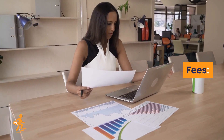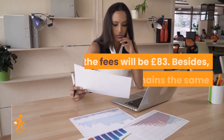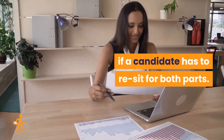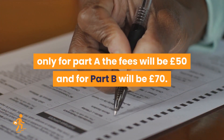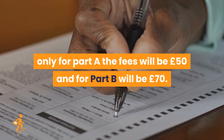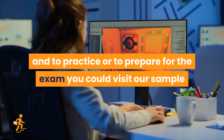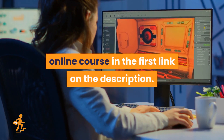Regarding fees, for candidates appearing for both parts of the new CBT exam the fees will be £83, and it remains the same if a candidate has to re-sit for both parts. However, if a candidate is re-sitting only for Part A the fees will be £50, and for Part B will be £70. To explore the new version of the UK NMC CBT exam and to practice or prepare, you could visit our sample online course in the first link in the description.